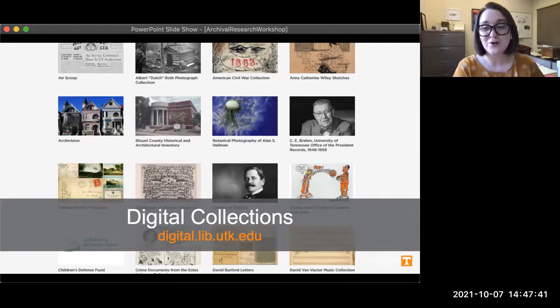Because we know there are some access barriers to coming in person during our limited hours, we are also regularly working to scan items from our collections and make them available online. This brings us to our digital collections. You can go straight to the site listed here, which I'll also include in the chat later, or you can navigate to this page from the library's homepage. Here at our digital collections, you'll be able to access some of our archival collections from the comfort of your couch.